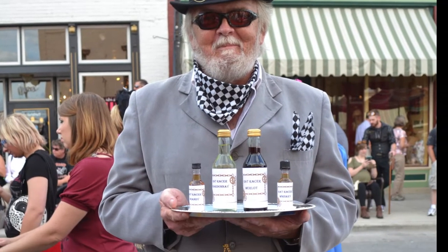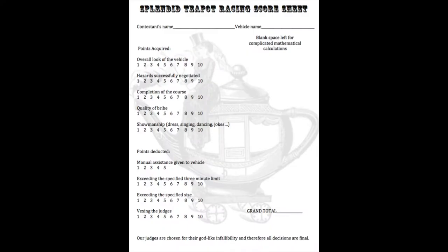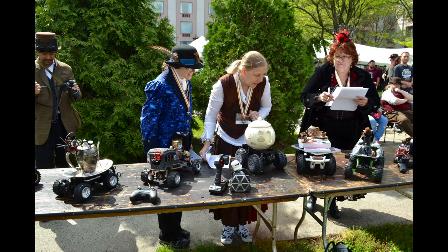The competitors are judged on the quality of their bribes. Speaking of judging, let's take a moment to look at the score sheet. Points are awarded for the overall look of the vehicle, successful negotiation of the hazards, course completion, quality of the bribes, and showmanship. Points are deducted for manually assisting a vehicle, exceeding the three-minute time limit, exceeding the specified size limit, or vexing the judges.